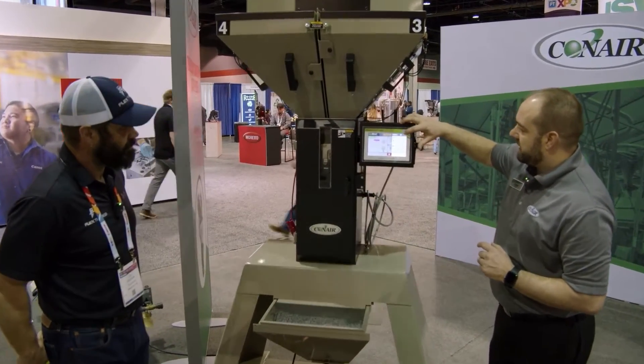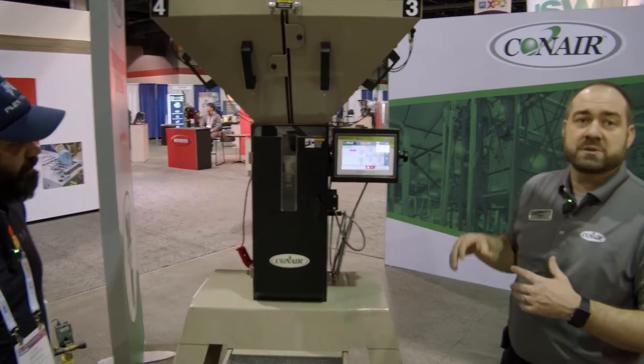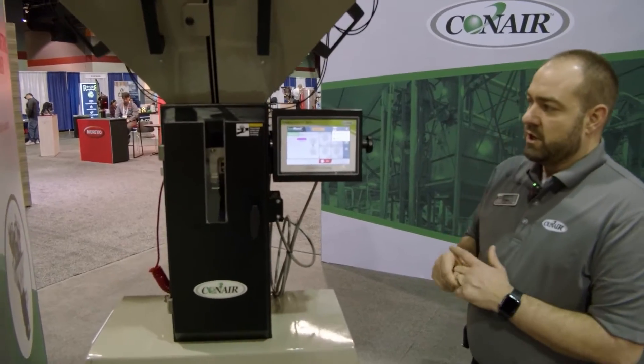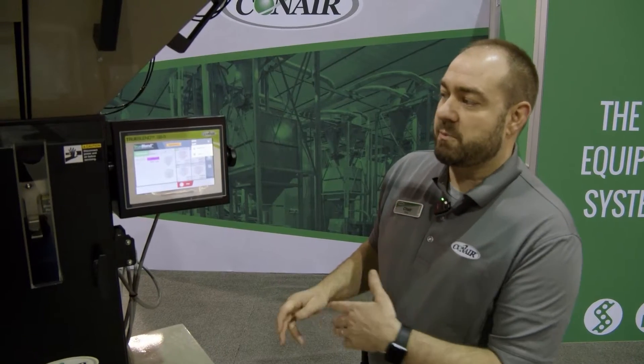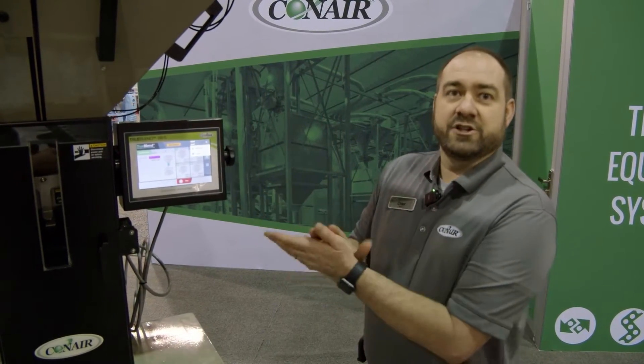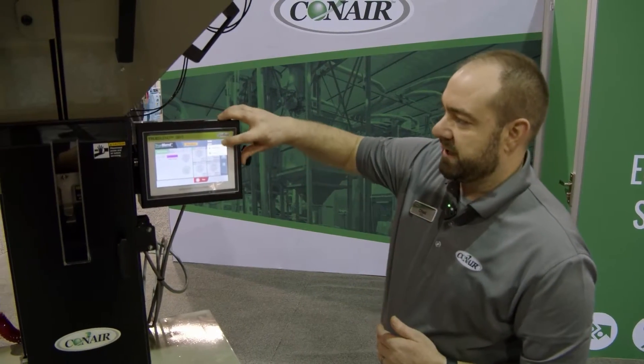Every Conair control has the same user experience. You're always going to have these selectable items on the menu button — what we call the hamburger button. You can log in and out. The cool thing about Conair equipment is we've got multiple languages for multiple users. We can set permissions by user and set languages and recipes by user. So when I walk up to a piece of equipment, if I speak Spanish, this control speaks Spanish. As soon as I walk away, the next operator may speak English — that control will speak English for him.